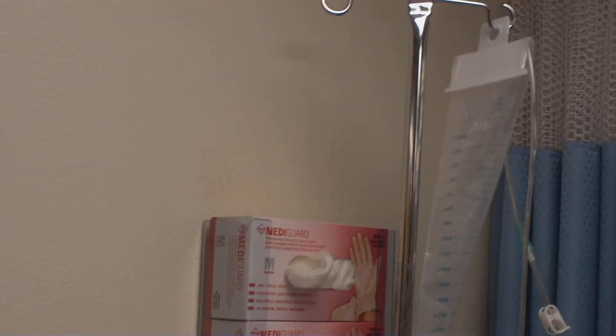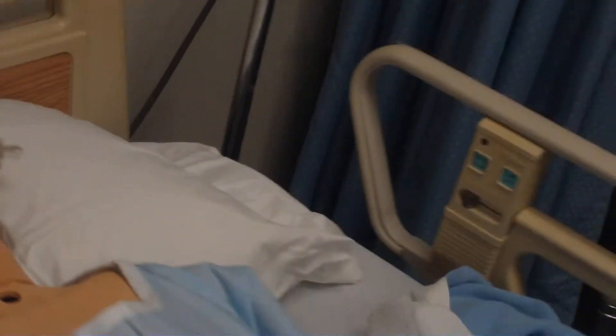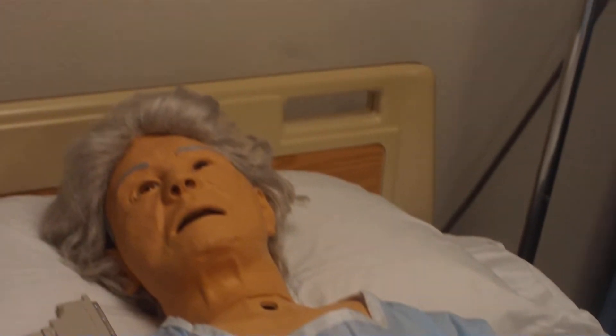Hello. We're here at the CNA class I'm at, and this is one of the mannequins they have here. They have them so that we can work on them as CNAs.